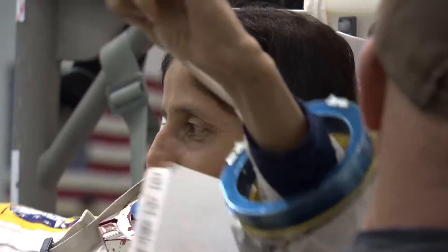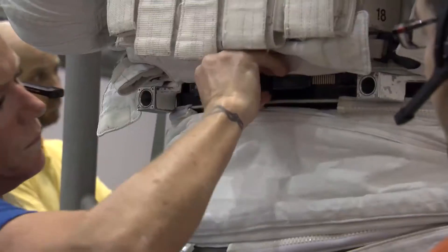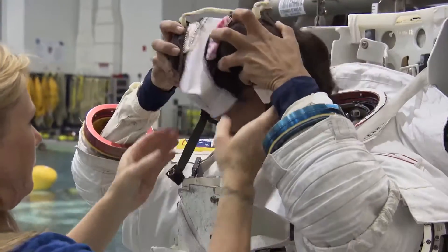The suit is not like just pulling on a pair of pants and throwing on a t-shirt. There's a little trick to getting into the space suit.